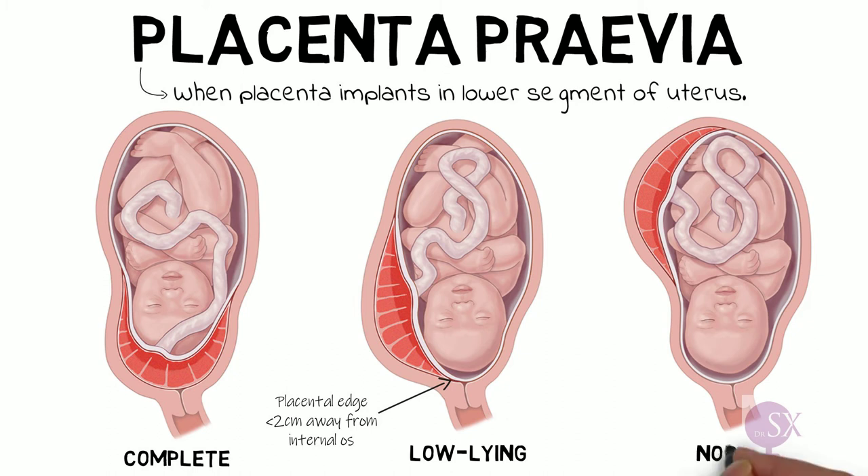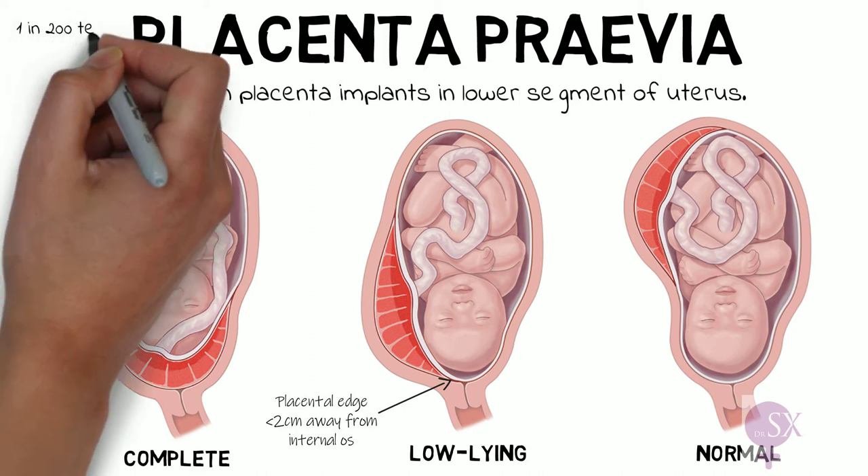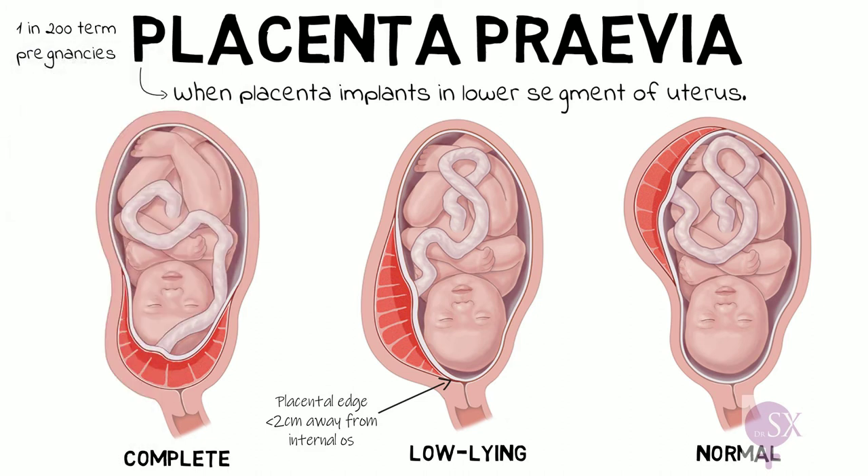A normal placenta will have implanted in the upper part of the uterus, or at least more than two centimeters away from the internal os. Placenta previa occurs in one in two hundred term pregnancies.